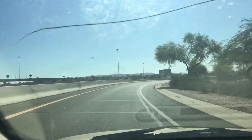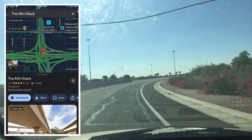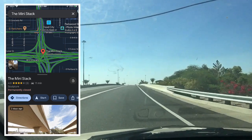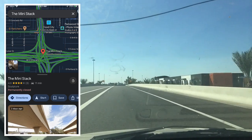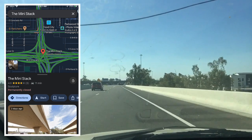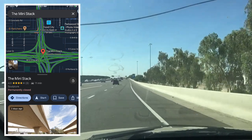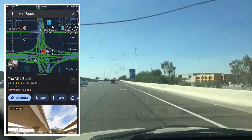Speaking of the mini stack, I noticed this a few weeks ago in Google Maps and it absolutely cracked me up — the mini stack is listed in Google Maps as a sculpture. Thank you ADOT for the fine modern art. Despite that, I'm hoping I don't get stuck in it today.